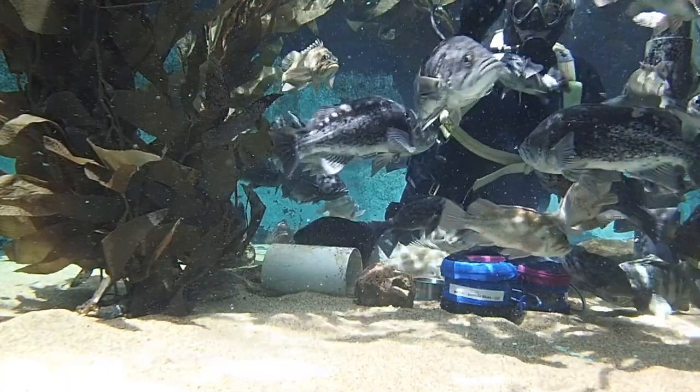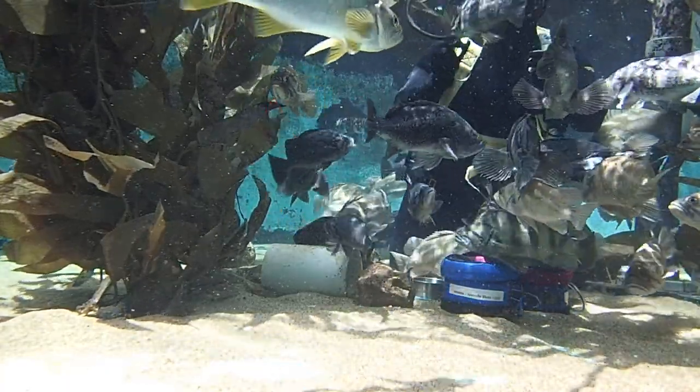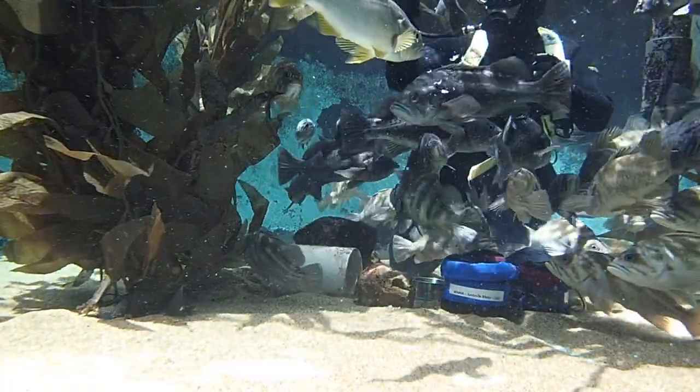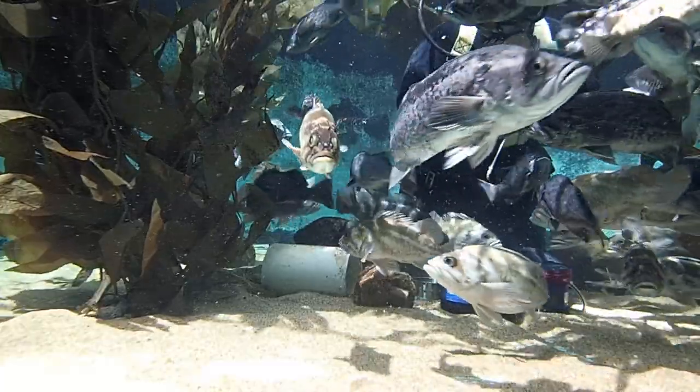Another species of fish that you see here is our olive rockfish. This individual will hang outside the main group of fish during the feeds. It is a very fast swimmer, so when it's its turn to eat, it'll swim very fast to grab the piece of food.